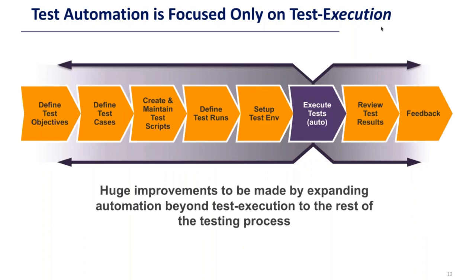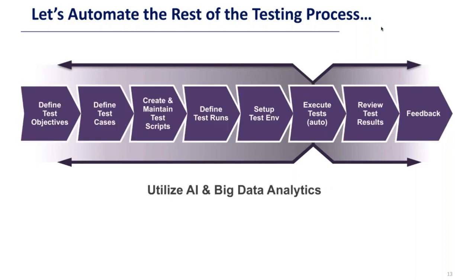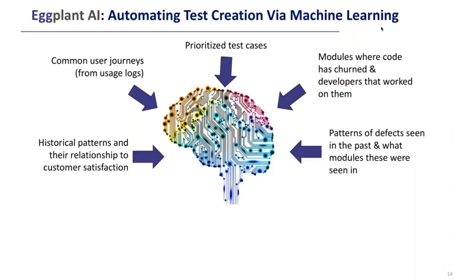Test automation is typically focused on only one part of the testing cycle. The testing cycle ranges from defining test objectives, defining test cases, creating the scripts, setting up the environment, executing the tests, reviewing results, taking feedback, and refining those tests. The only part that's really automated — shown here in purple — is the execution of those test scripts. People manually write scripts, then they're run automatically, and then results are manually analyzed.